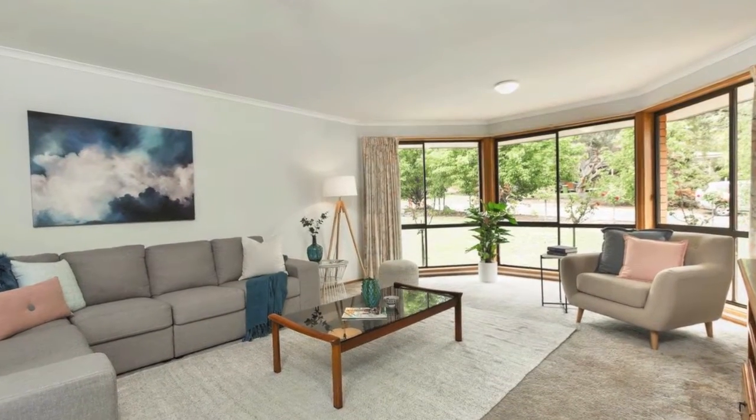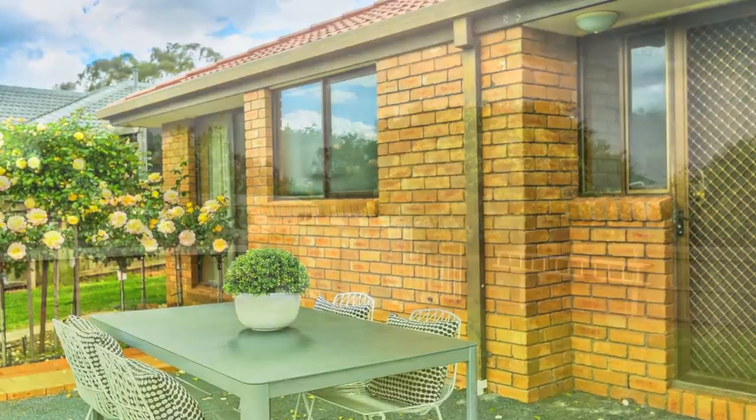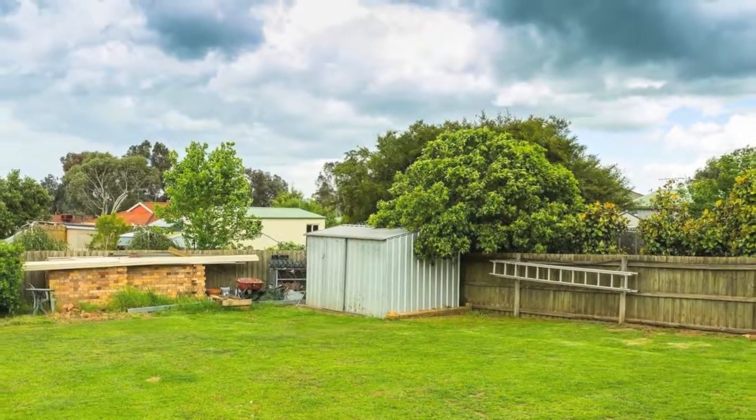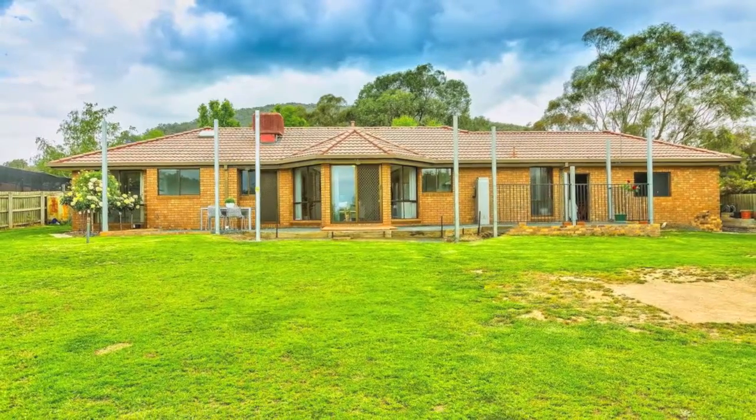Year-round comfort is assured with gas heating and evaporative cooling. The outdoor entertaining area looks out onto a huge backyard, perfect for the kids to enjoy, with enough room to add a pool if you wish, subject to council approval.